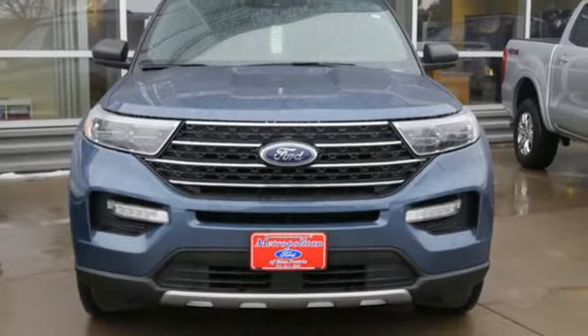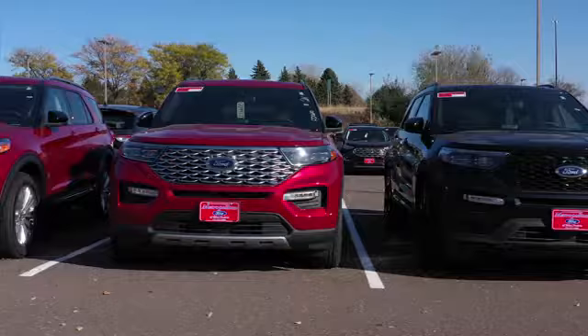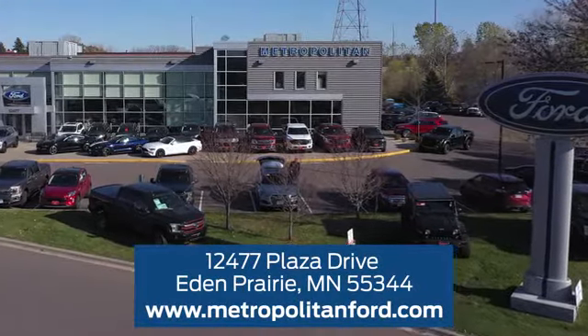Hurry in today for a test drive. At Metropolitan Ford, you'll always get a great experience and a great price. Stop in and see us today. We're conveniently located off Plaza Drive in Eden Prairie.